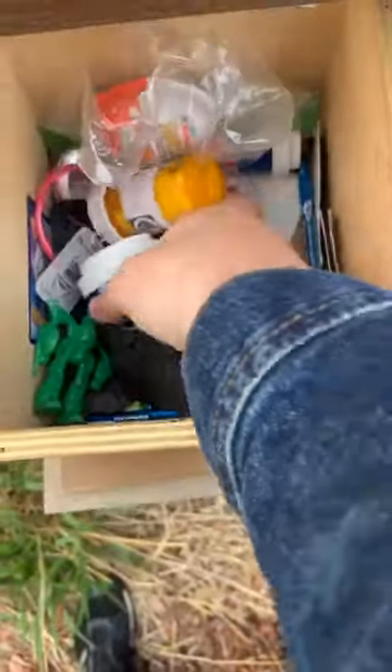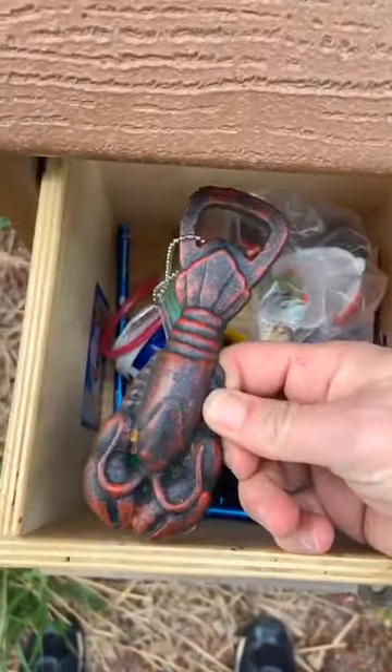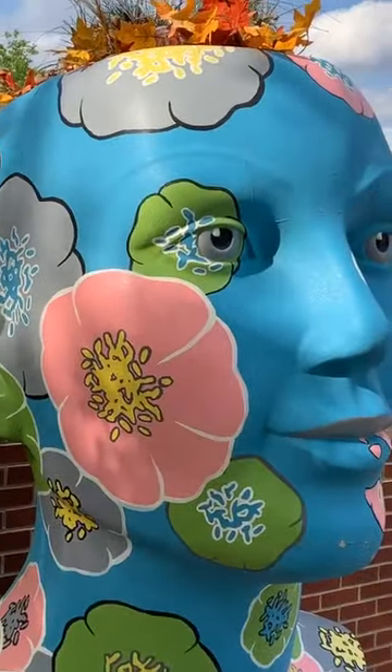We got spare geocaches, we got a Kinder Egg thing, we got a button. And yeah, that's a cool trackable. I would say that geocaching adventure was a head above the rest.